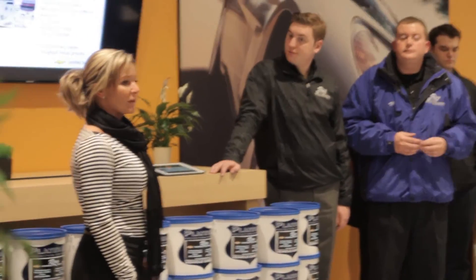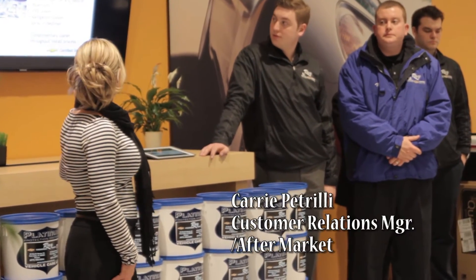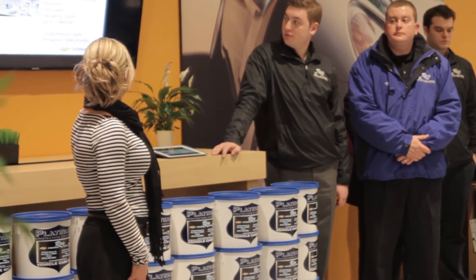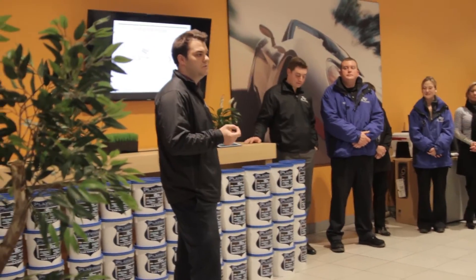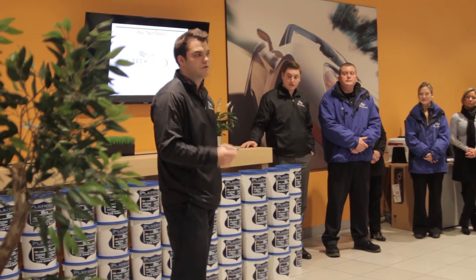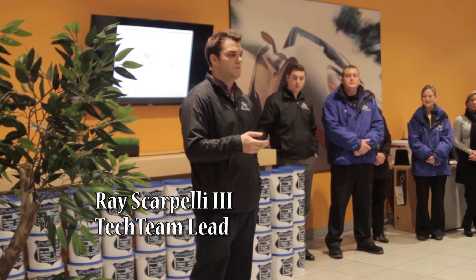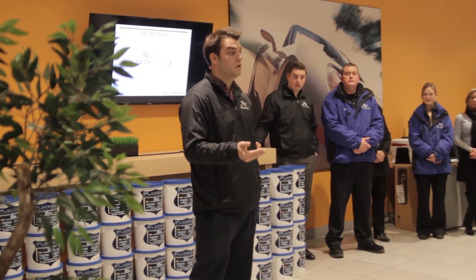With GM accessories, you get the three-year, 36,000-mile warranty, just like your vehicle. We can also do things outside of GM, such as tinted windows, sunroofs, and leather seats. Technology in your vehicles can be a little intimidating at first, so my father and I thought it would be a good idea to have a couple of staff members dedicated to going through those features with you so you can get the most out of your vehicle.